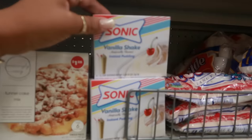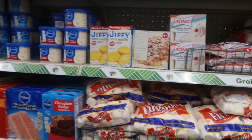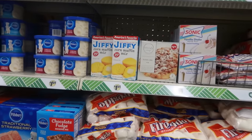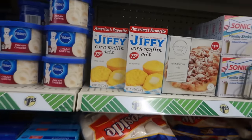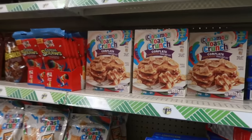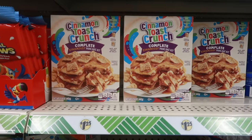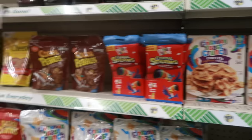There's some Prime lemon lime — those are $1.25. Sonic vanilla shake instant pudding, some Jiffy corn mix for $1.25, pancake kit for $1.25, and Cinnamon Toast Crunch.